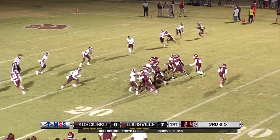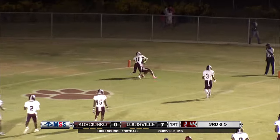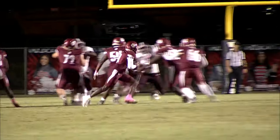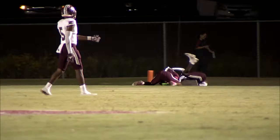Third down and five. Hunt back to pass. He's rolling to his right, got some room, but he's going to the air. The pass is complete to number two, Jaquivius Goss. Is that a touchdown? Yes, it is! Touchdown, Wildcats! What a throw by Hunt to Goss.